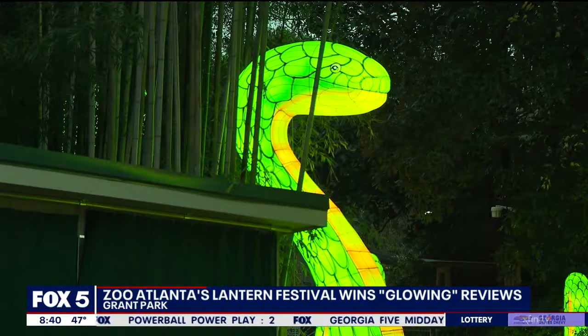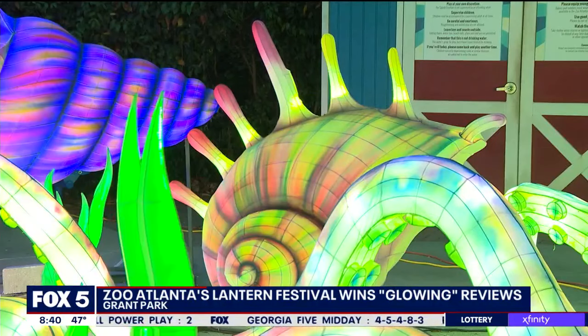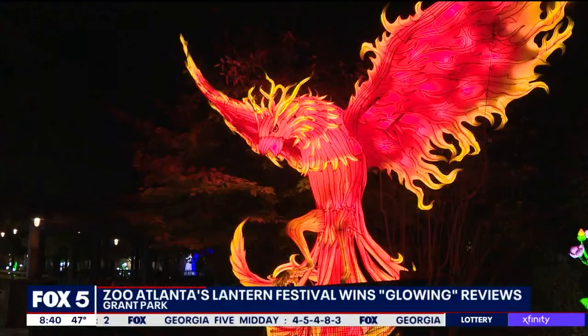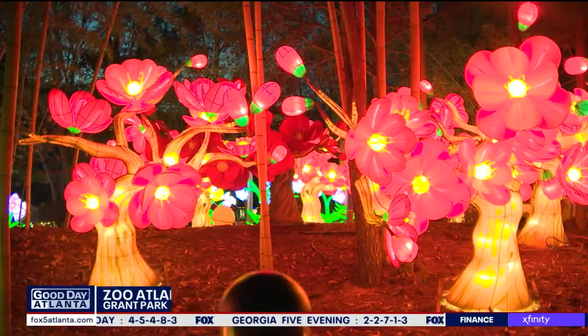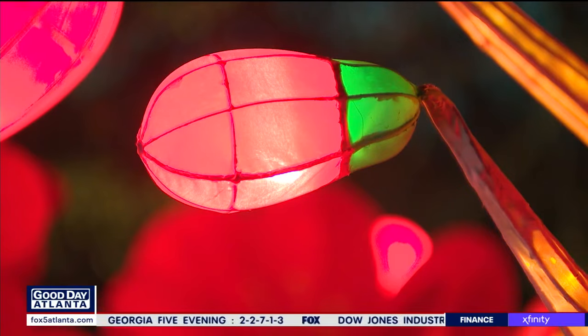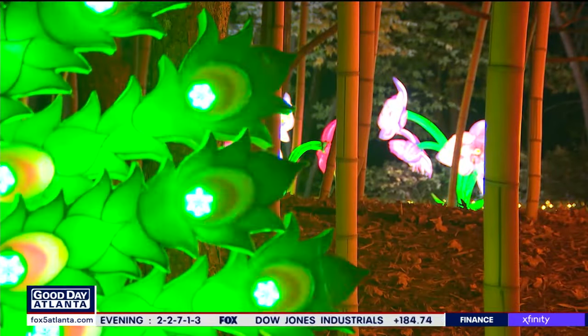You're not looking at scenes from the next Avatar movie, although the shapes, colors, and creatures would make James Cameron proud. This is Illuminates at the Zoo, a Chinese lantern festival blossoming through Zoo Atlanta through January 14th.